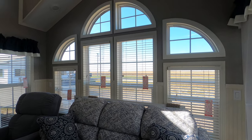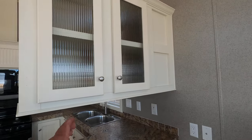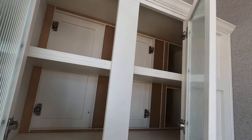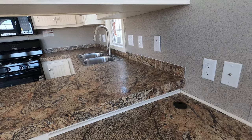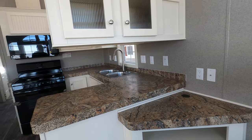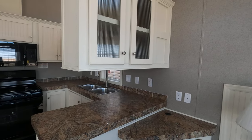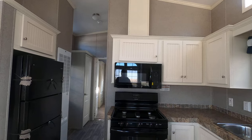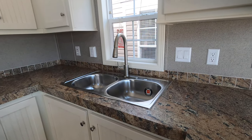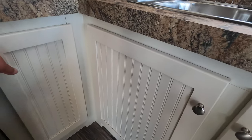Mini blinds on all windows that open and close. Lots of nice cabinetry and lots of nice storage. There's a backsplash and entertainment center. I would say it probably maxes out around a 40-inch TV, whether you sit it on the stand or mount it on the wall. 30-inch range, 30-inch microwave, stainless steel sink with a single lever faucet and pull-out sprayer.